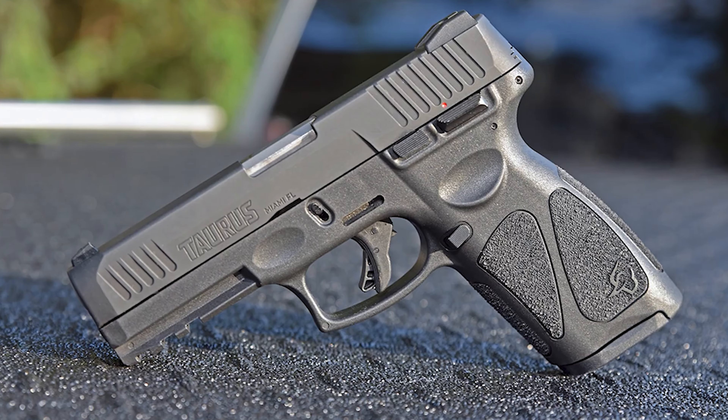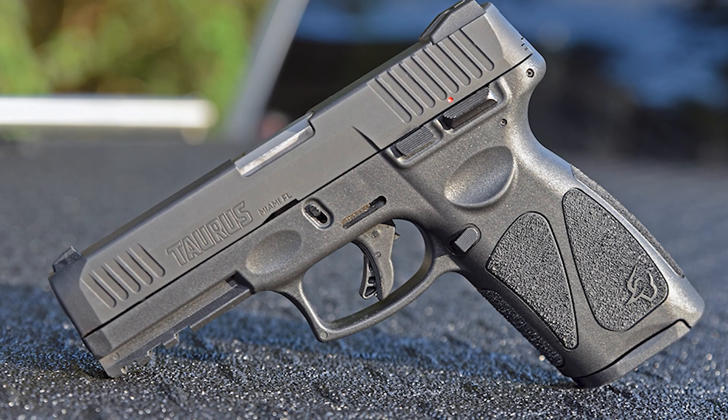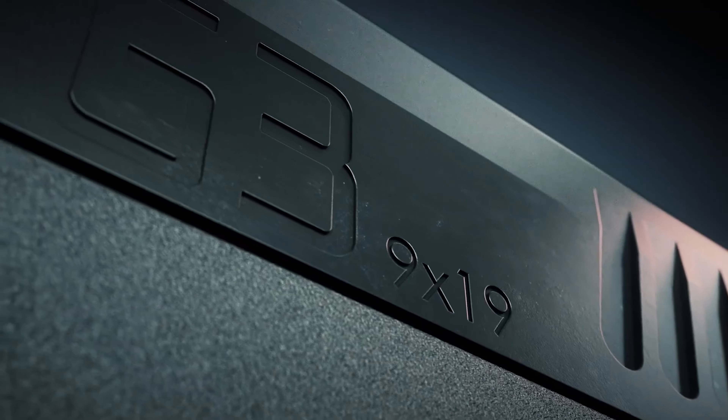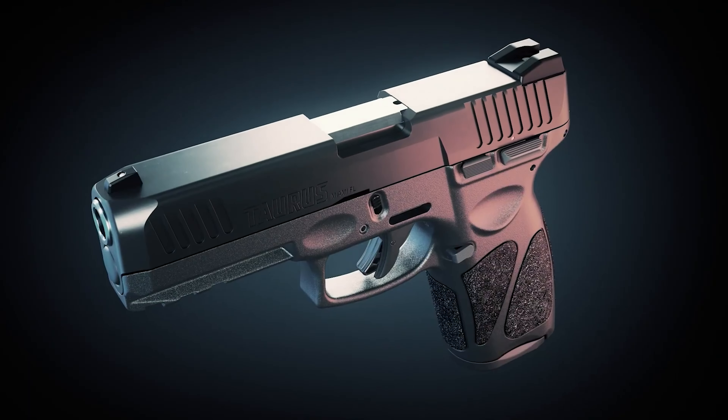The stippling is not abrasive, but gives the shooter ultra-secure traction. It's incredibly affordable and reliable, and seems to have no drawbacks in a configuration that more gun buyers want in an everyday carry or home defense gun.